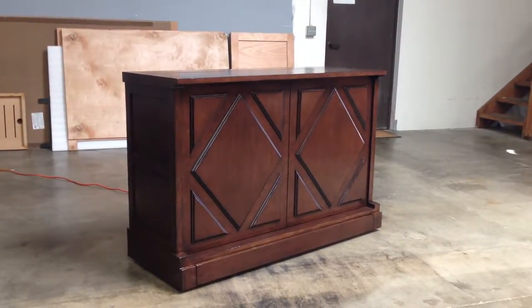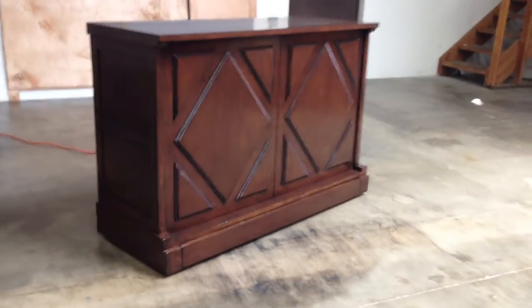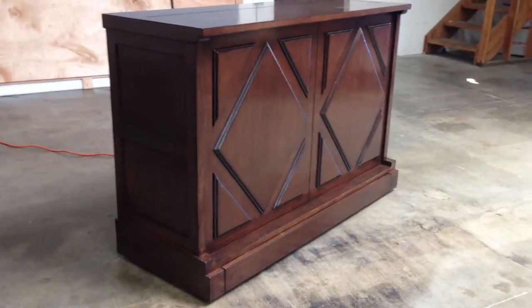Cabinetronics here with one of our brand new designer style custom TV lift cabinets. This design here has our antique caramel finish.